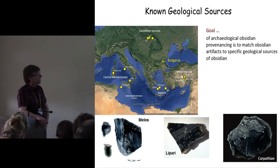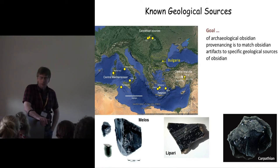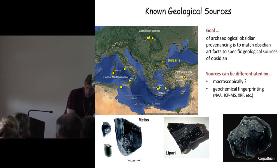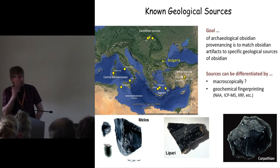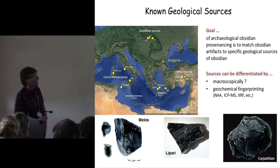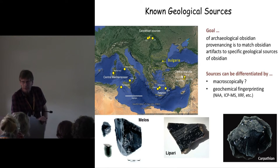The goal of Prominence Inc. is to match obsidian artifacts to specific geological sources. We can do that to some extent macroscopically. As Robert pointed out, you do get microscopic differences between obsidian, but geochemical fingerprinting is very much easier.